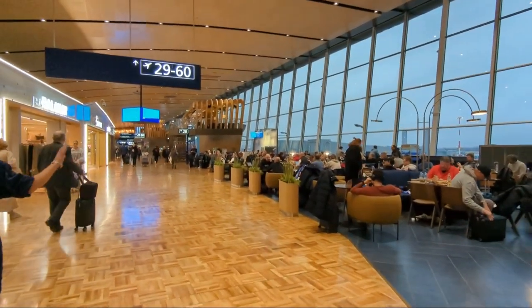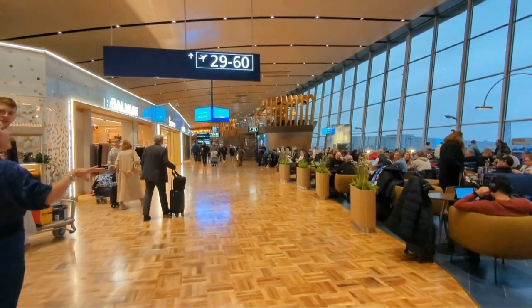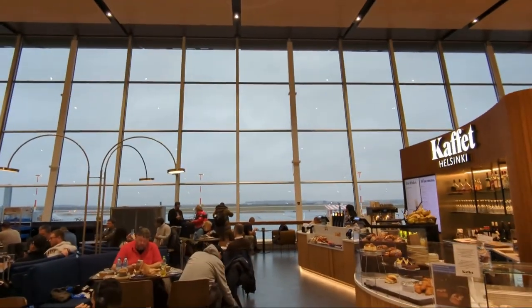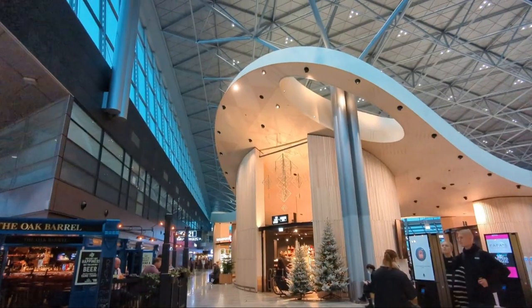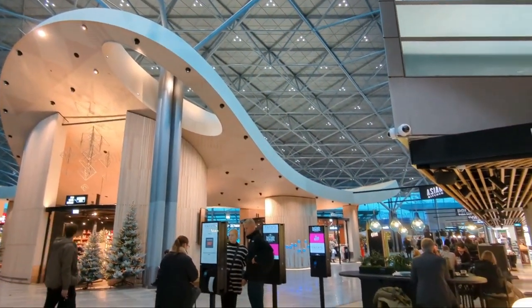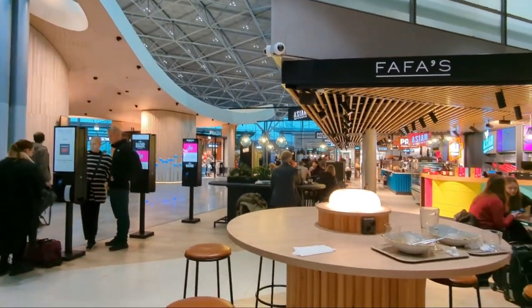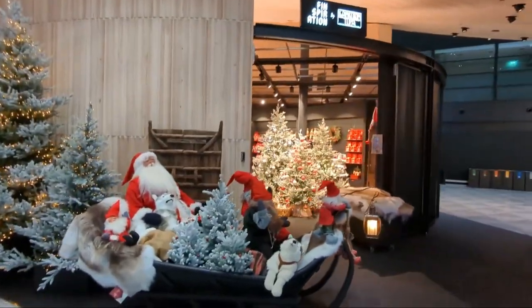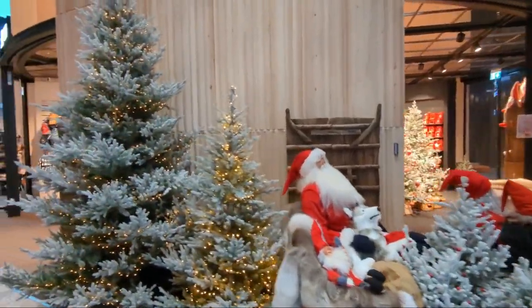The Departures area features beautiful wooden floors and floor-to-ceiling windows to make the most of the natural light. Wood is a building material used a lot throughout the terminal, and there are beautiful curves and angles which feature on the shops. It makes you feel as if you are strolling through the streets of a village, creating a sense of relaxation and space to move around freely.